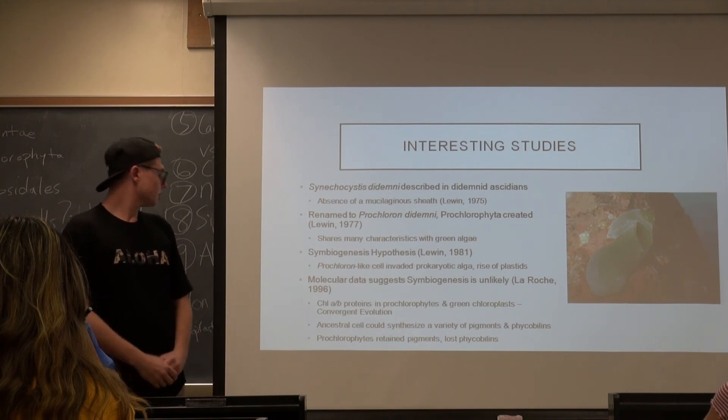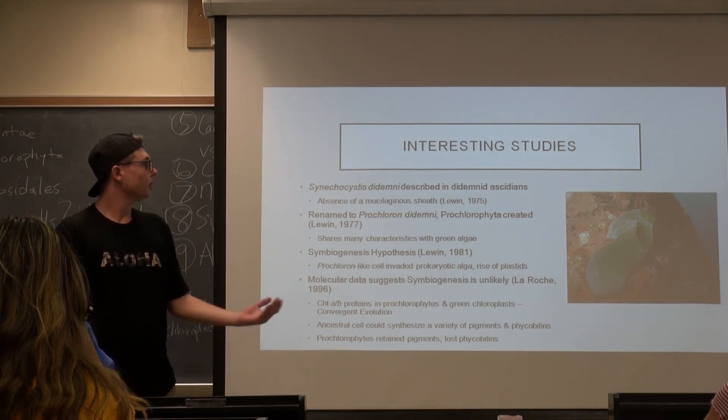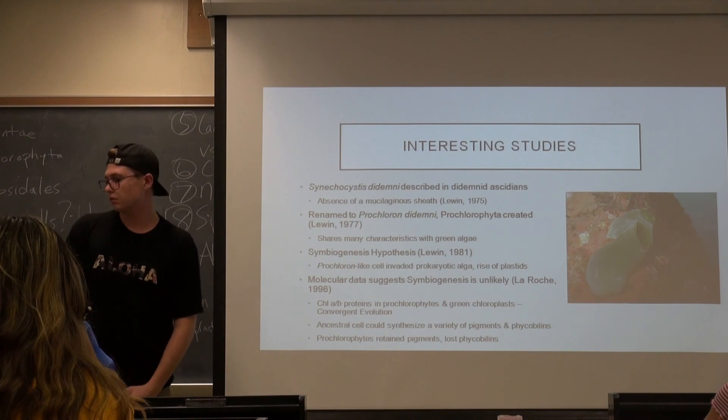So that gives you an overview of Prochloron. Thank you.